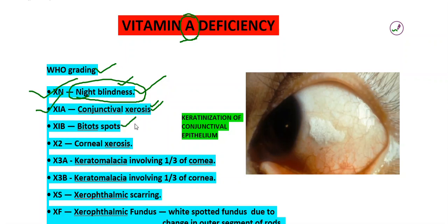Bitot's spots are the pathognomonic feature of vitamin A deficiency, and this is generally due to keratinization of conjunctival epithelium. Up to Bitot's spots, we can reverse this condition, whereas from X2 onwards, we cannot reverse this condition with vitamin A supplementation.